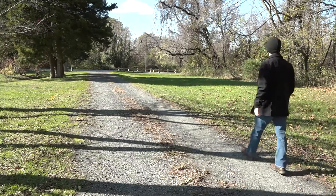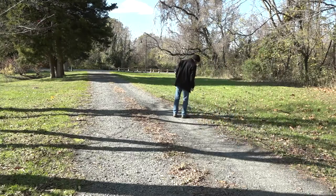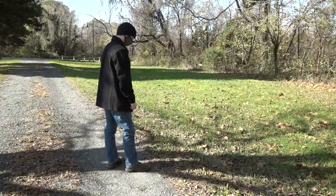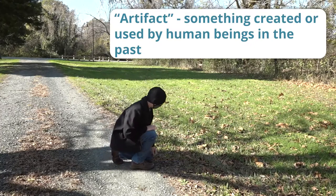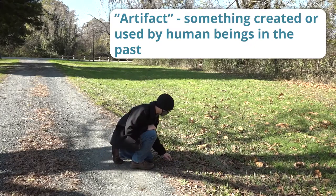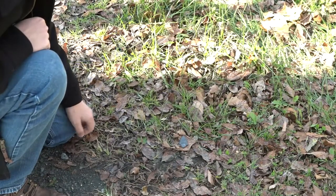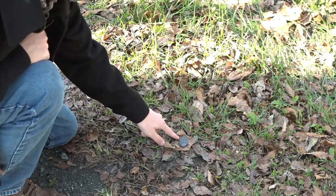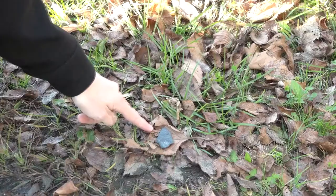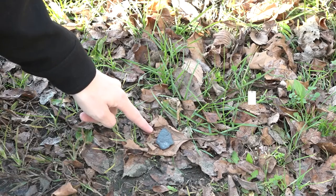Say you find a part of that missing story. You discover something left behind by people who lived a few decades, even a few hundred years ago. Let's say you discovered an artifact — something created or used by human beings in the past. You might be looking at the key to uncovering an archaeological site that could change how we understand the past, or just another piece of pottery. What should you do about that artifact? Today we're going to tell you the four-step process to follow if you find an artifact.